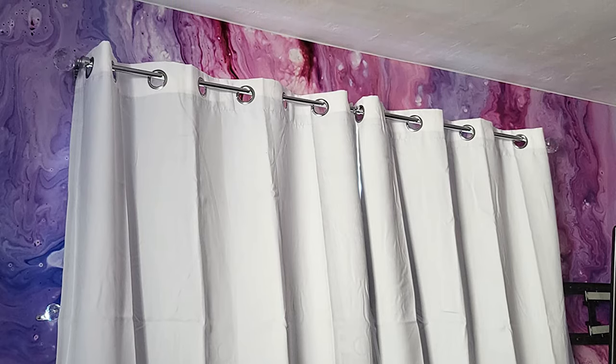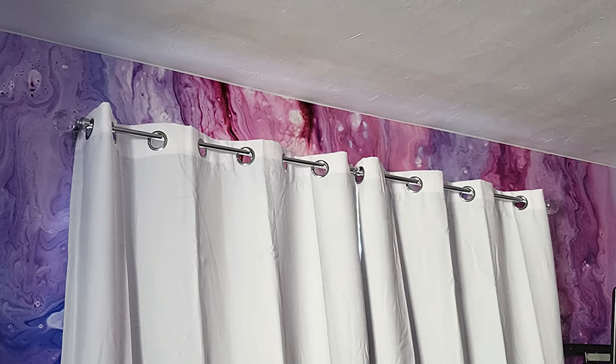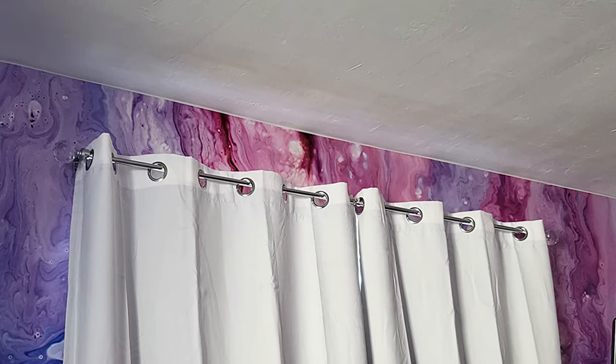These heavy-duty curtains also help reduce noise, and their triple-weave construction helps balance room temperature by insulating against summer heat and winter chill. Additionally, the curtains do not contain any chemical coating or formaldehyde, making them safe for use in your home.